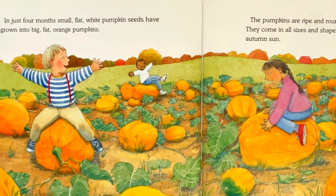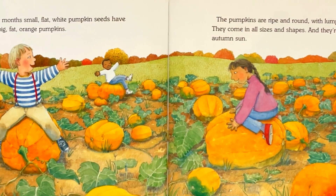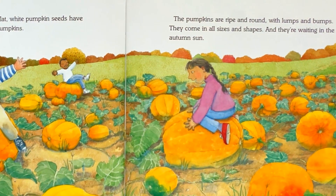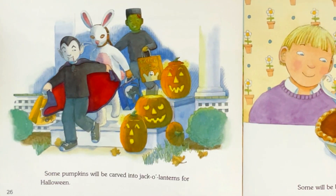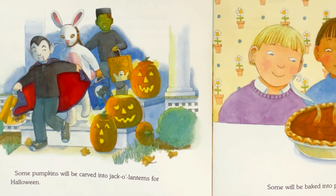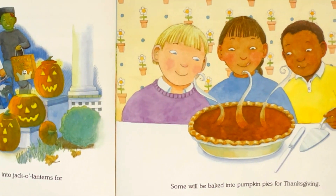The pumpkins are ripe and round, with lumps and bumps. They come in all sizes and shapes, and they're waiting in the autumn sun. Some pumpkins will be carved into jack-o'-lanterns for Halloween. Some will be baked into pumpkin pies for Thanksgiving.